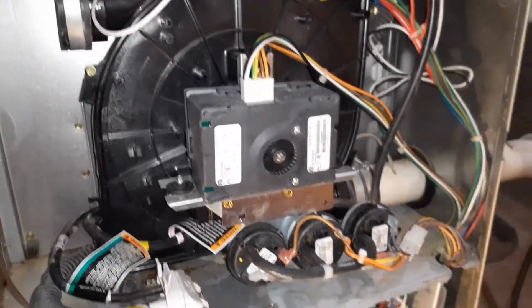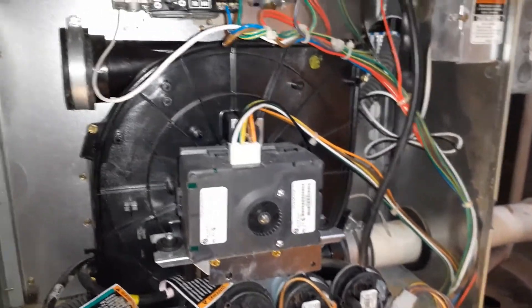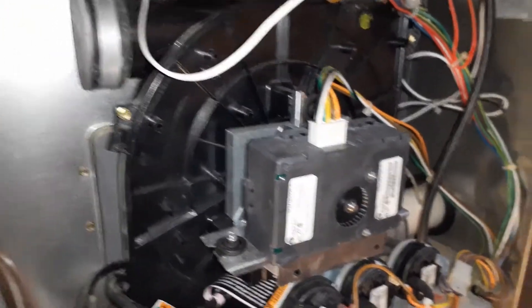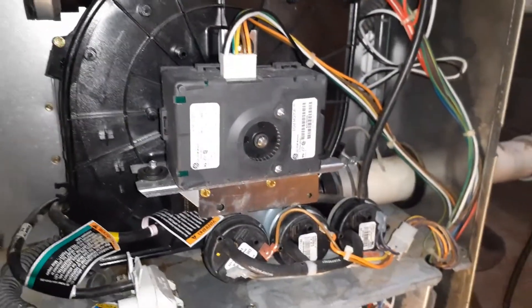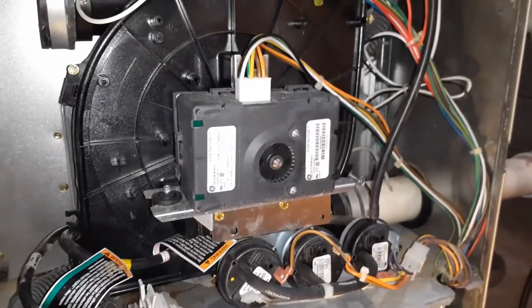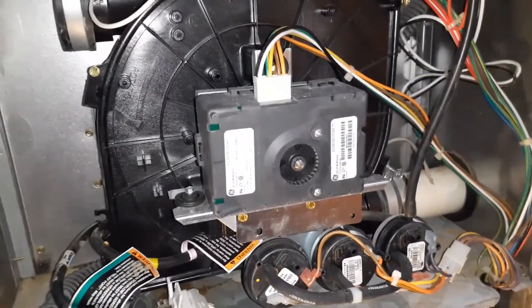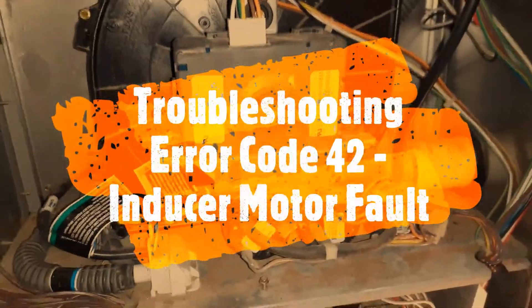I spoke to the HVAC Carrier dealership and they said it's a little bit of a problem because if Carrier sees the parts were underwater, it will not honor the warranty. So the error code I was getting was 42.